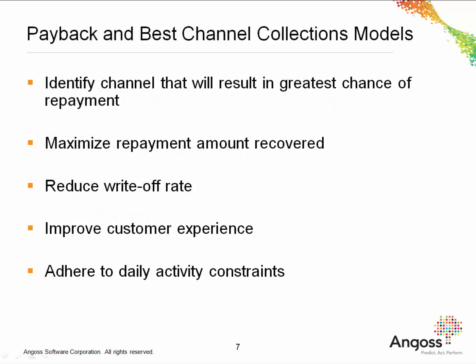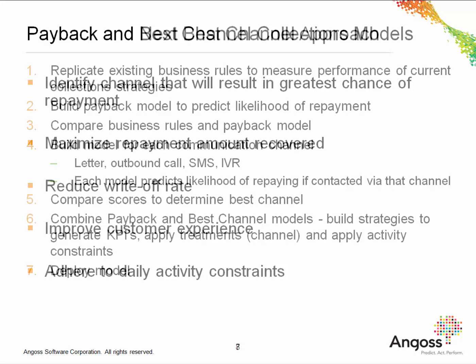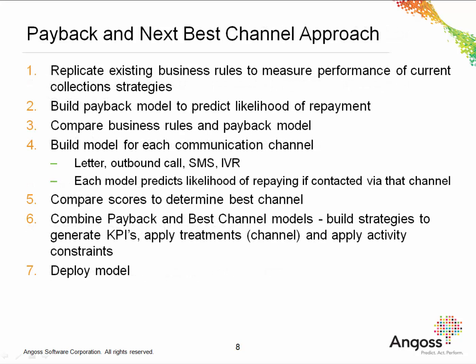Angos suggests using a payback and best channel methodology to address the collection strategy goals already discussed. Many organizations are finding that customers respond better to certain channels. For example, some customers are more likely to repay if contacted by letter, whereas other customers will be more influenced to repay when contacted via phone. By identifying the channel that will result in the greatest chance of repayment and focusing resources there, operational costs can be minimized, recoveries increased, and the write-off rate reduced. By contacting debtors fewer times through a channel that's more appropriate for them, customer satisfaction can be improved. Also, daily activity constraints can be taken into account, such as the maximum number of texts that can be sent per day.